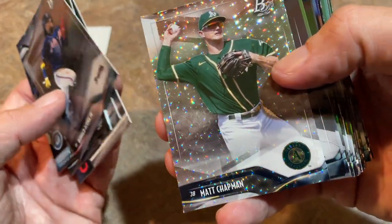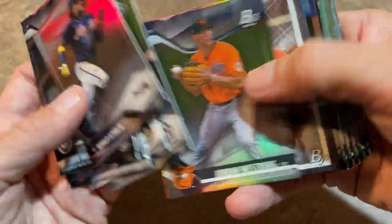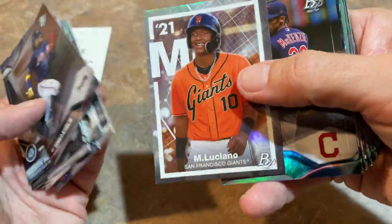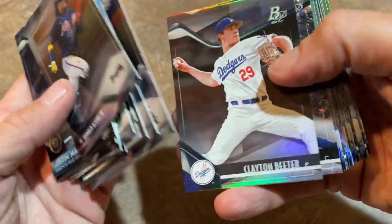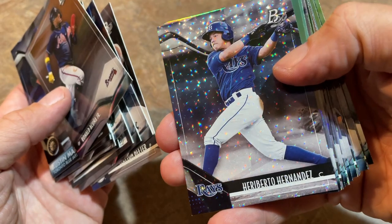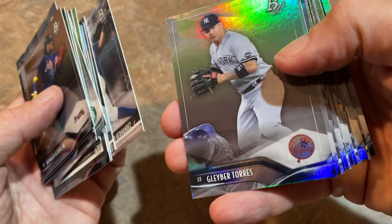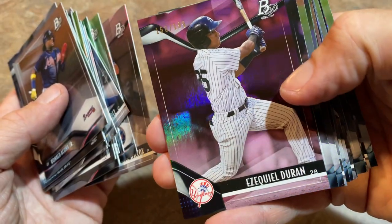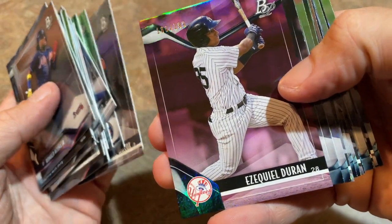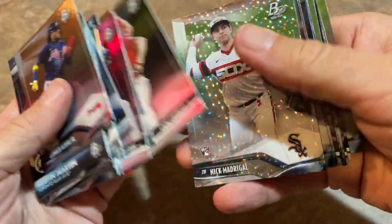Remember, you get four icy foils in the blaster boxes. There's Matt Chapman — that's our first of four. Jake Cronenworth, Marco Luciano — that's a great card right there. He is one of the top prospects in baseball; you're going to hear a lot about him in the coming months as we go into next season. Heriberto Hernandez icy. Cole Wilcox, and we've got a numbered card here out of 199 — Ezekiel Duran from the Yankees. Clark Schmidt.